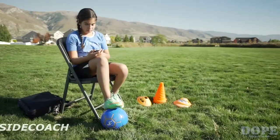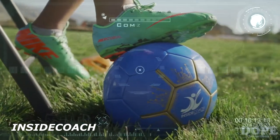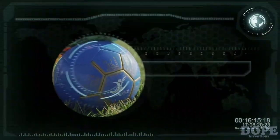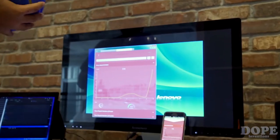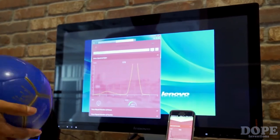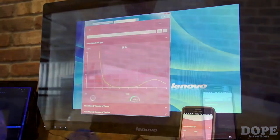Inside Coach Smart Soccer Ball and Mobile App. We've created a ball with sensors inside. It captures important metrics to help you improve your soccer skills. All of the captured data is shared with you on your smartphone through the Inside Coach Mobile App in real time.